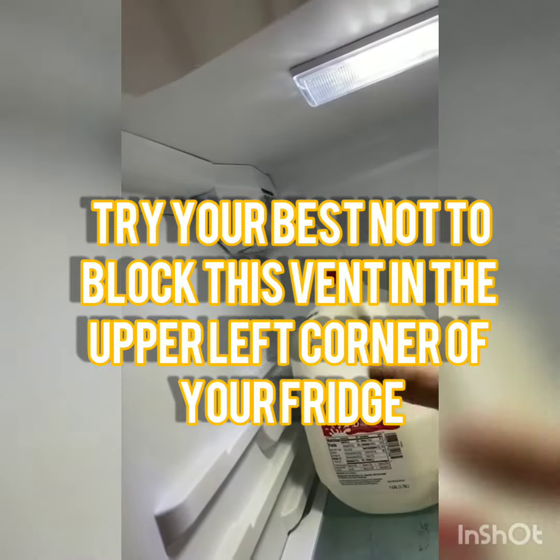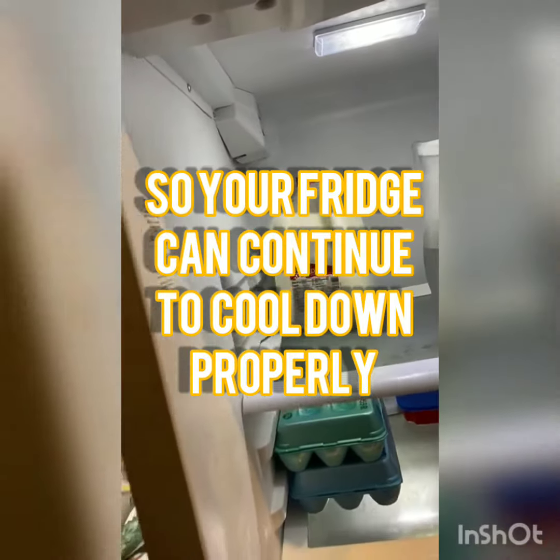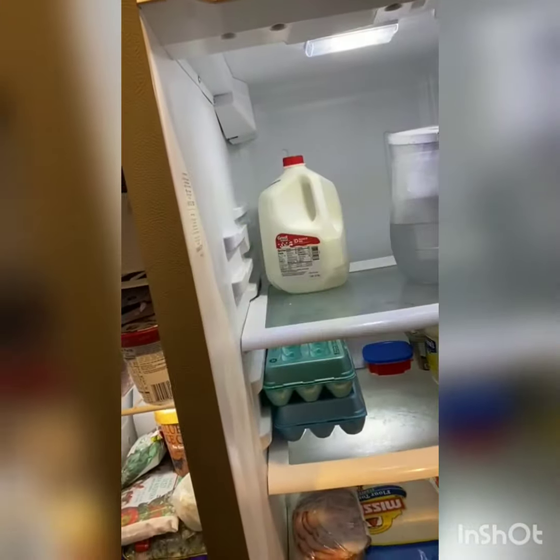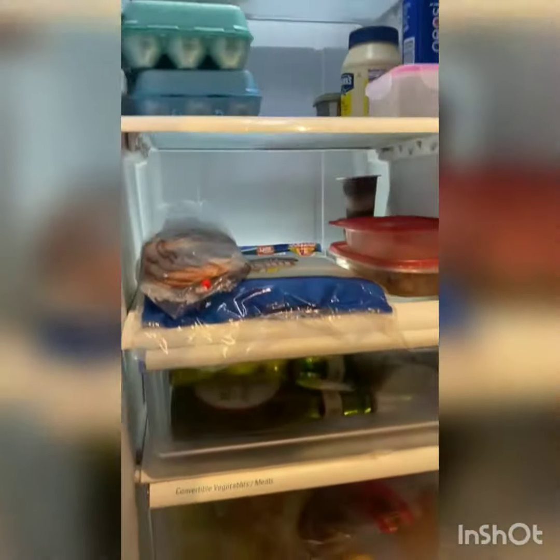The baffle side is where we want to maintain the most clear area, because this is where the most airflow comes out. We want to keep this area as clean as possible so all our food can get cold.